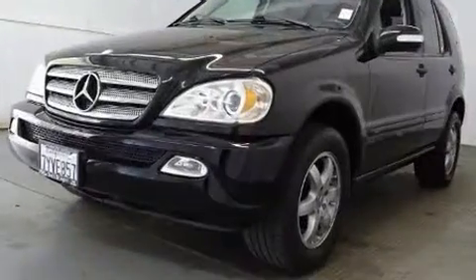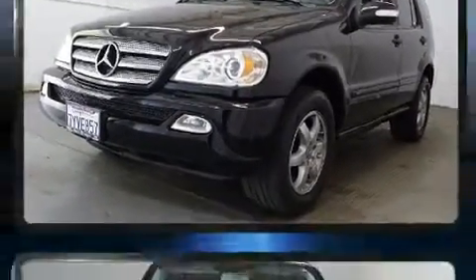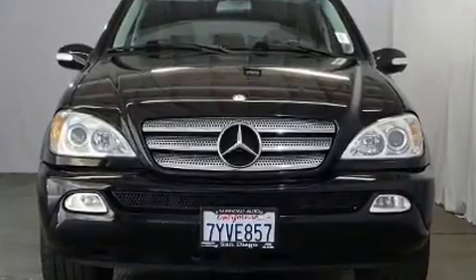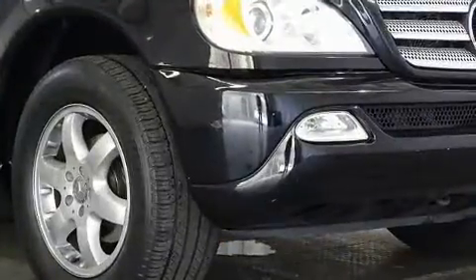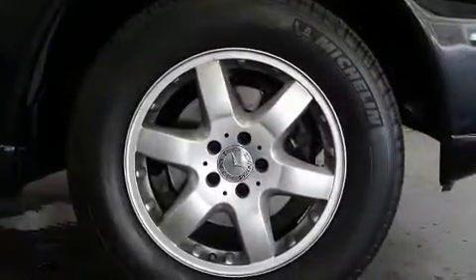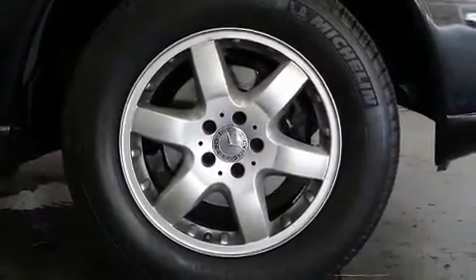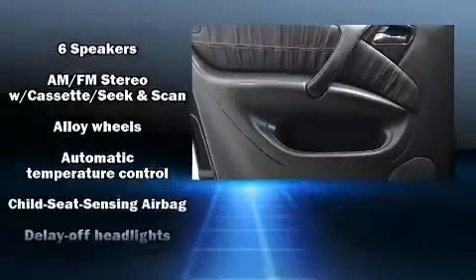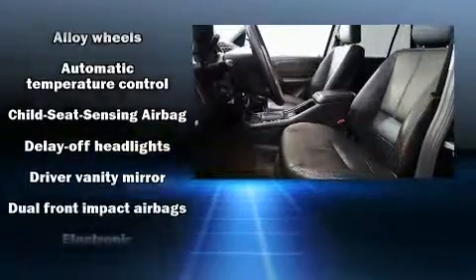Mercedes-Benz infused the interior with top-shelf amenities such as delay-off headlights, a built-in garage door transmitter, rear wipers, and one-touch window functionality. Mercedes-Benz also prioritized safety and security by including dual front impact airbags with occupant sensing, front and rear side impact airbags, traction control, and ignition disabling.